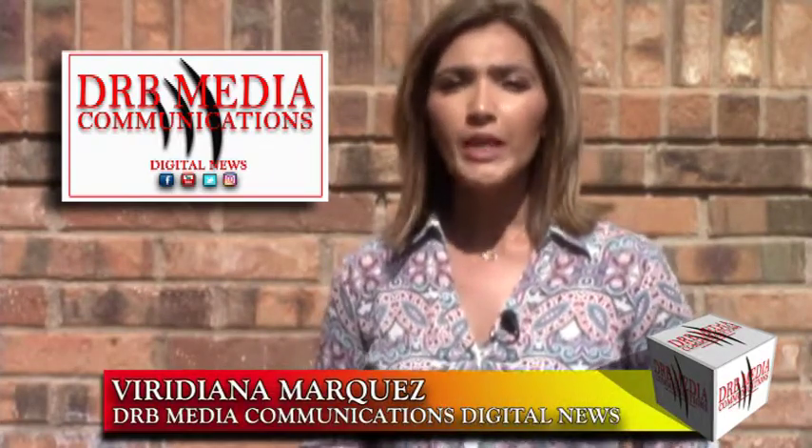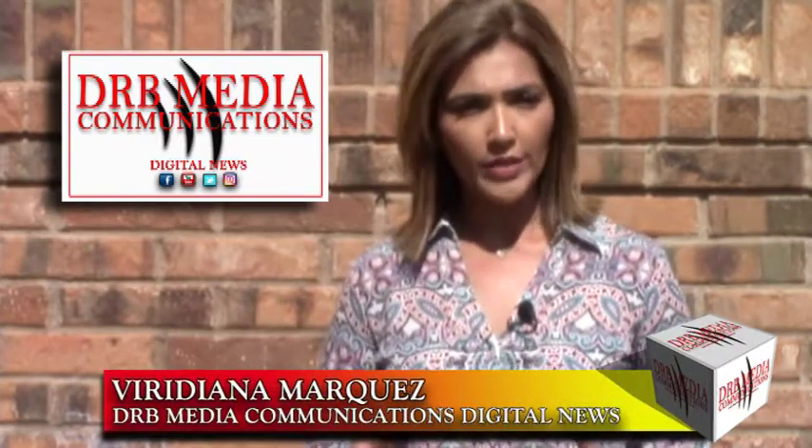This is Viridiana Marquez with DRB Media Communications Digital News, and this is What's Happening.